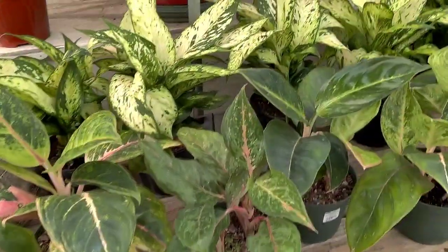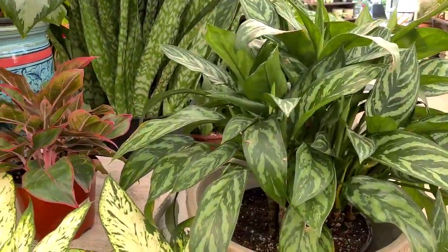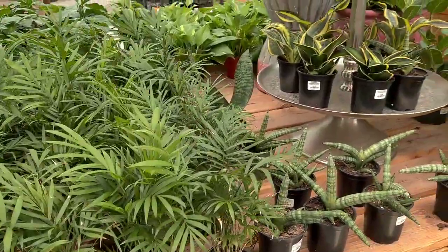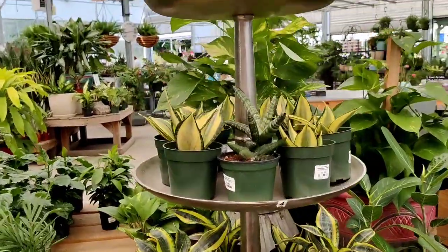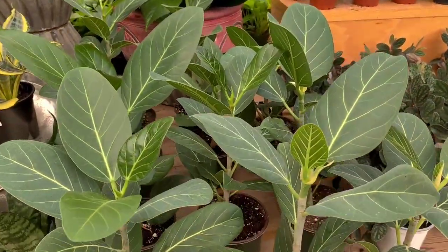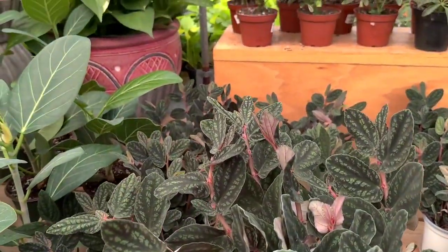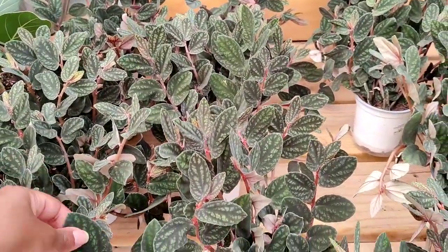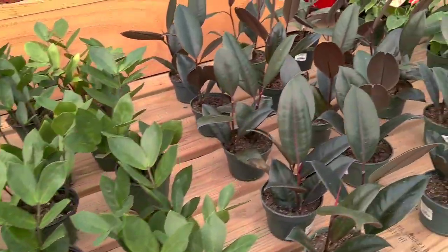Love the aglaonemas and dieffenbachias. This is my favorite dieffenbachia. We've got some more of the mini pots over here — some parlor palms, some snake plants. I might need to replace one of mine that I lost. Got some ficus audreys over here — these are only $6. This is cute — what are you? Polonia pulchra — interesting plant, never seen this before, and this would be $5.